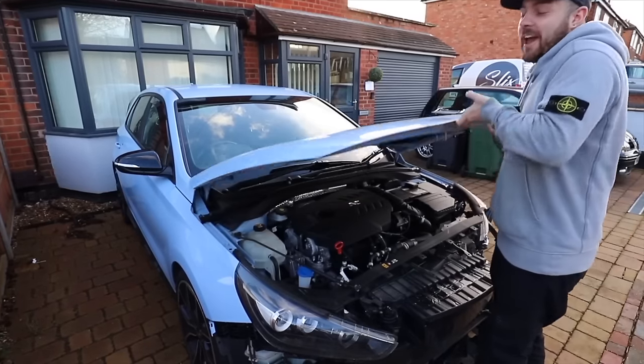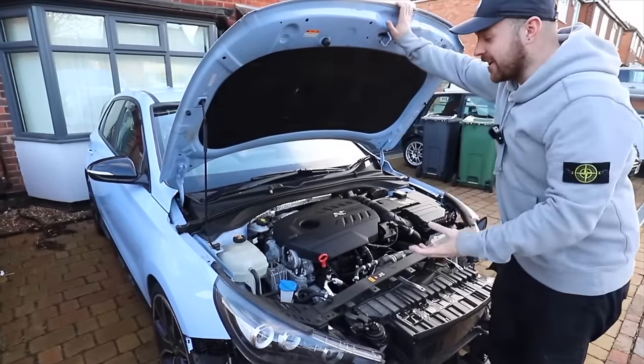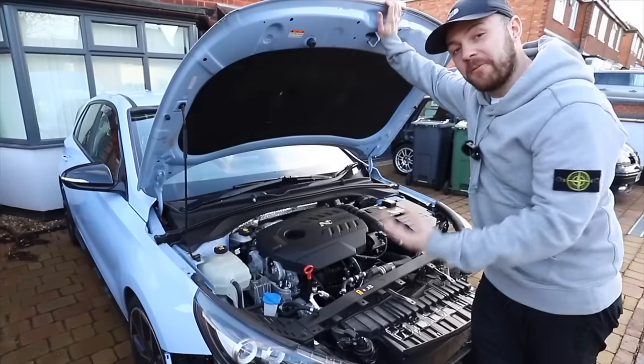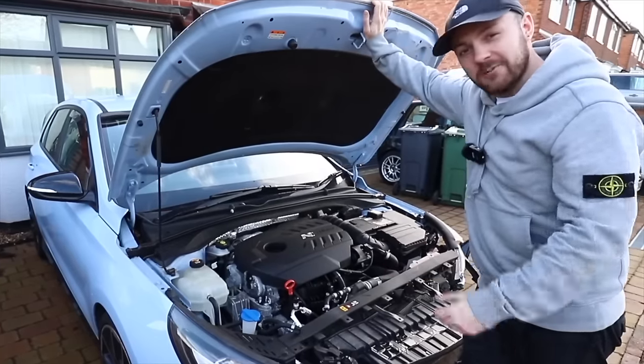There are two variants of the i30N. There's the normal one with a two-litre turbocharged engine with about 250 horsepower, and then there's the performance pack — which is this one — which I think has about 280 horsepower, which is a reasonable difference.